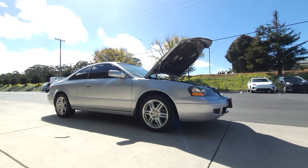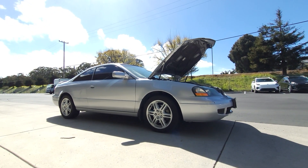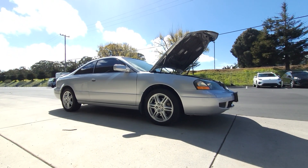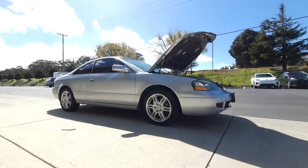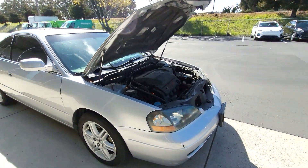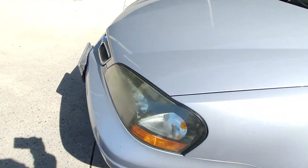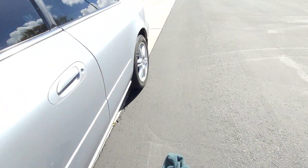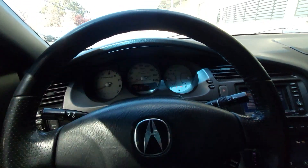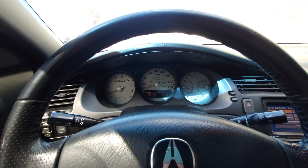This is the 2003 Acura CL Type S, six-speed with navigation. You can Google the full specs on this car. So far I'm liking it. I'm hoping to do some maintenance and updates: suspension, tires, possibly the power steering pump, get the headlights cleaned up, and see about finding an intake and exhaust for it - it'll be really nice to hear that.